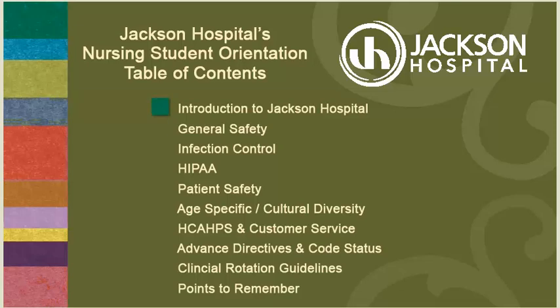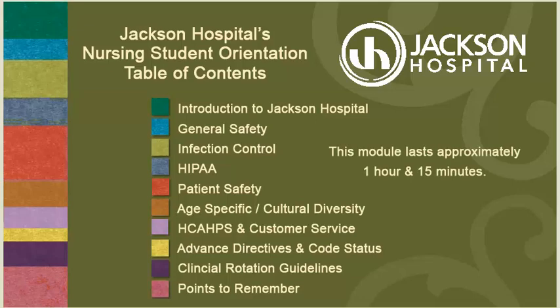The Jackson Hospital Nursing Student Orientation will cover the following topics: Introduction to Jackson Hospital, General Safety, Infection Control, HIPAA, Patient Safety, Age-Specific and Cultural Diversity, HCAHPS and Customer Service, Advanced Directives and Code Status, Clinical Rotation Guidelines, and Points to Remember. This module lasts approximately one hour and 15 minutes.